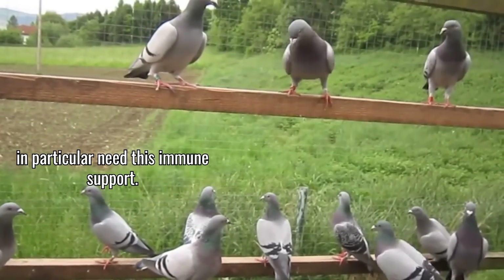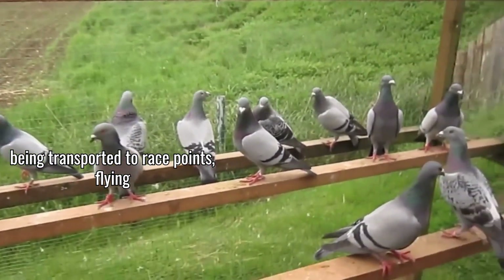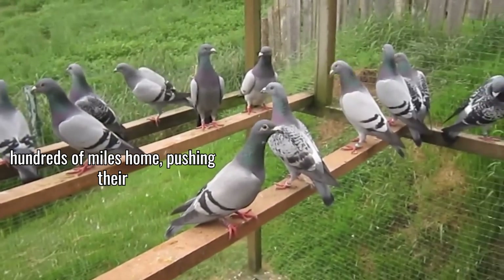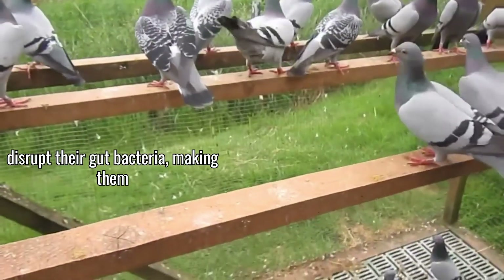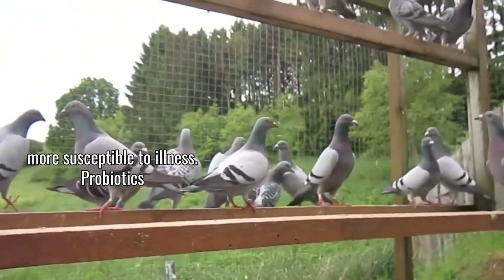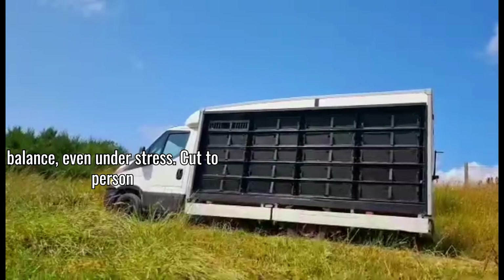Racing pigeons in particular need this immune support. Think about the stresses they endure: being transported to race points, flying hundreds of miles home, pushing their bodies to the limit. These stresses can disrupt their gut bacteria, making them more susceptible to illness. Probiotics help maintain that crucial bacterial balance, even under stress.